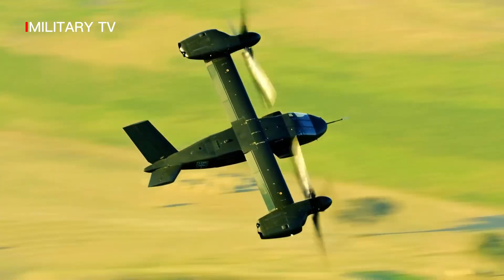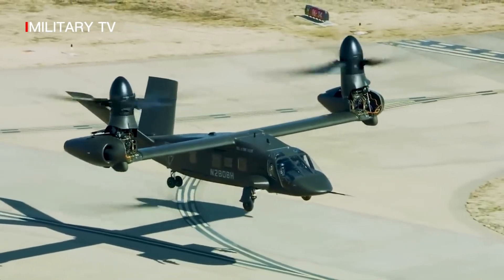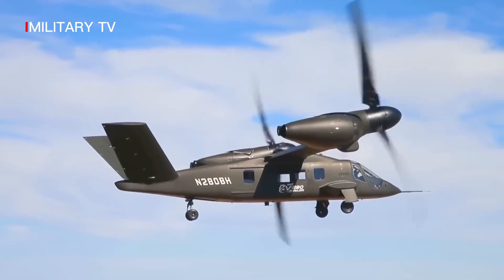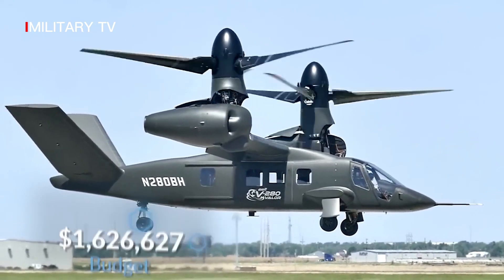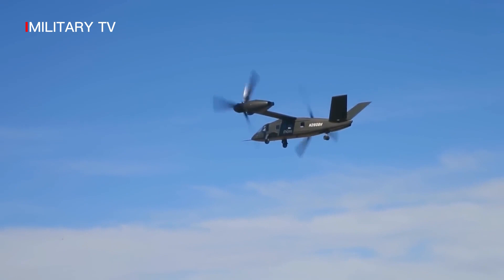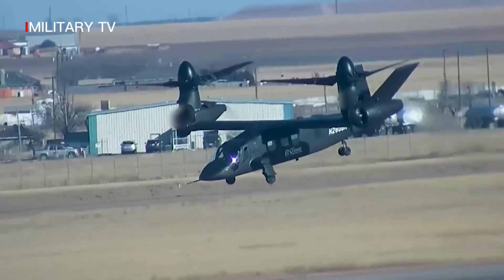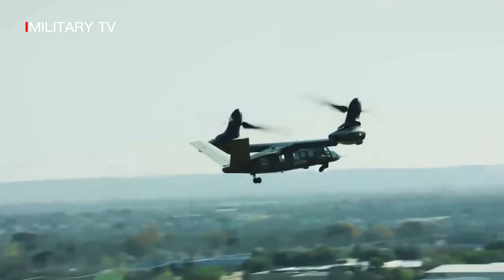The V-280 is designed for a cruising speed of 280 knots (320 mph / 520 km/h), hence the name V-280. It has a top speed of 300 knots (345 mph / 556 km/h), a range of 2,100 nautical miles (2,400 miles / 3,900 km), and an effective combat range of 500 to 800 nautical miles (580–920 miles / 930–1,480 km). Expected maximum takeoff weight is around 30,000 pounds (14,000 kg).